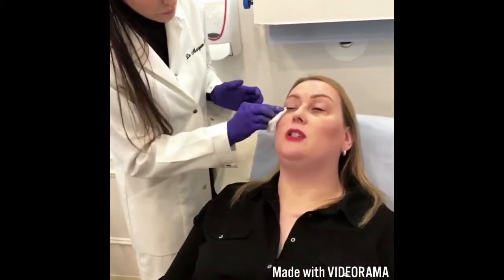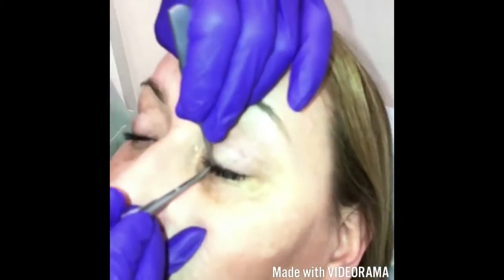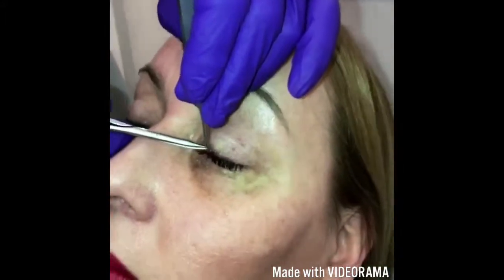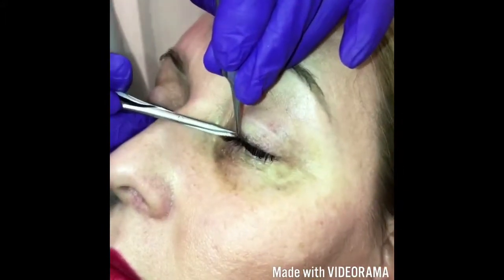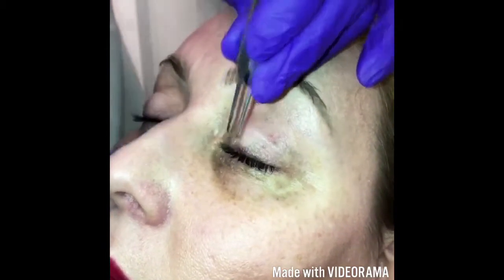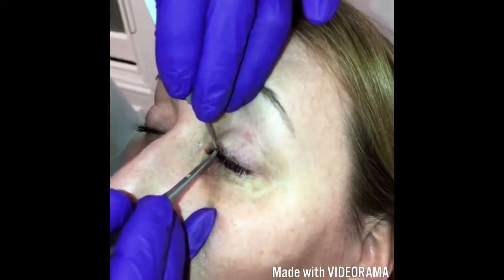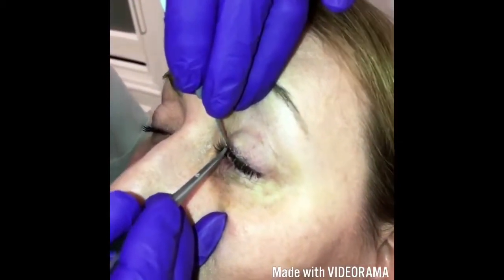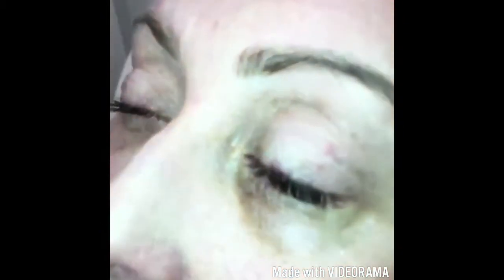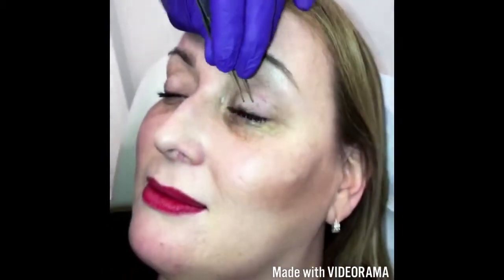Do you advise your patients to sleep a certain way? I say do it — there we go. How is it? Oh wow — I didn't even feel it. I'm really self-conscious about that. Instantly gone? Instantly gone.